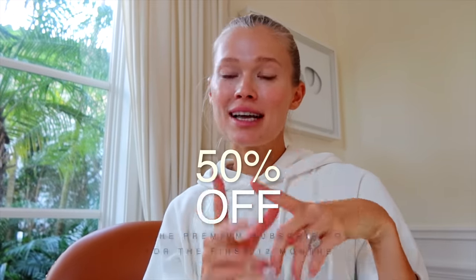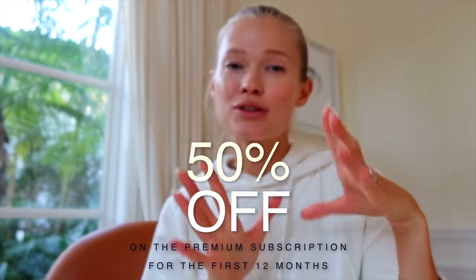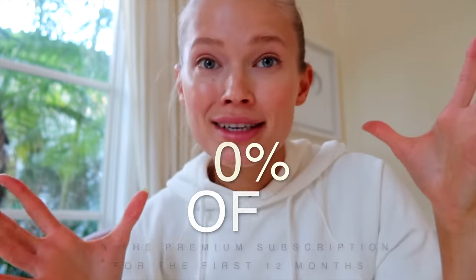Okay guys, last thing — I urge you to follow the link down below in the description of this video and find a discount code which will give you 50% off a premium subscription for the first 12 months. That's such a good deal and a great opportunity for you to try this app. So the link is right down below.